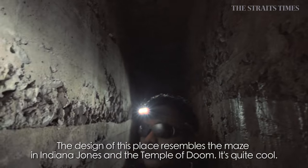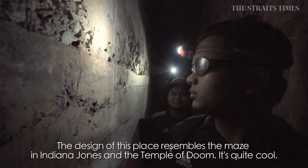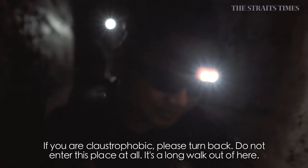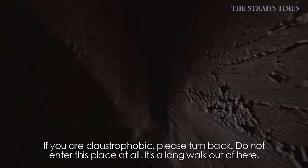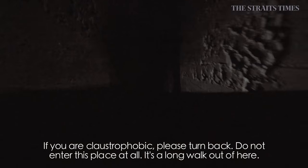The way they designed it is like Indiana Jones — like the maze, like a tunnel of doom. It's really cool. But if you are claustrophobic, please reverse your way. Do not enter at all, because it will be a long way out.